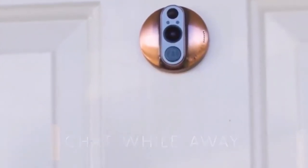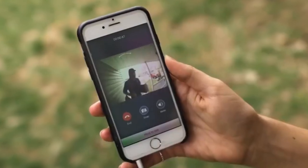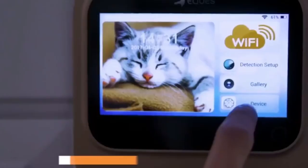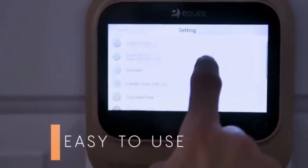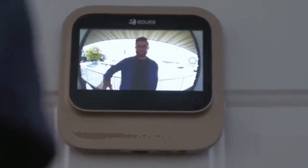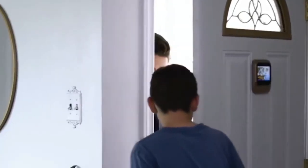The device has a 5-inch touchscreen display and a camera with a 180-degree viewing angle. You can also set the device to start recording when the motion sensor is activated. Thanks to the built-in microphone and speakers, the user has the opportunity to speak with the visitor. The battery ensures trouble-free operation for two months. The price of View is $249.